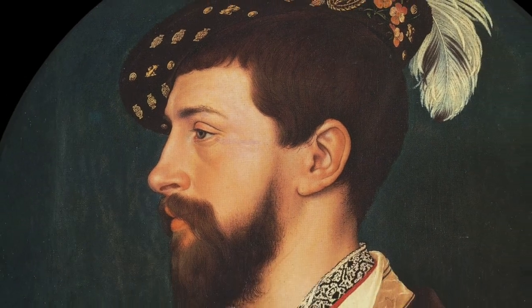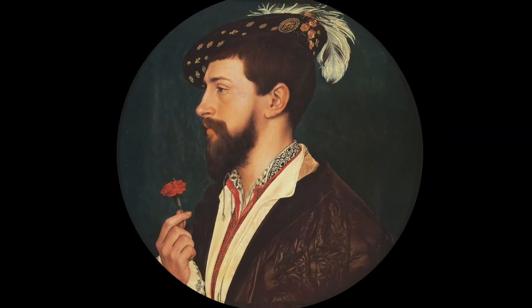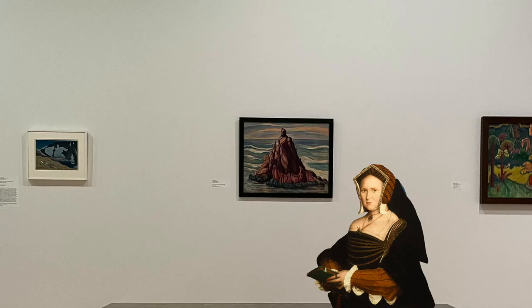These portraits are so lifelike. You could see them popping up in real-life situations — like at the Whitney Museum, sitting at a bench with the art. Right there, there she is.